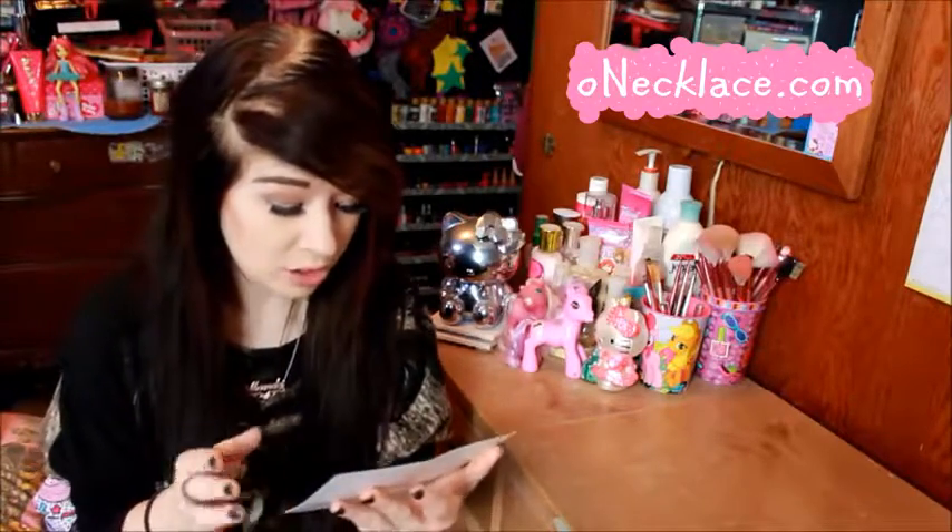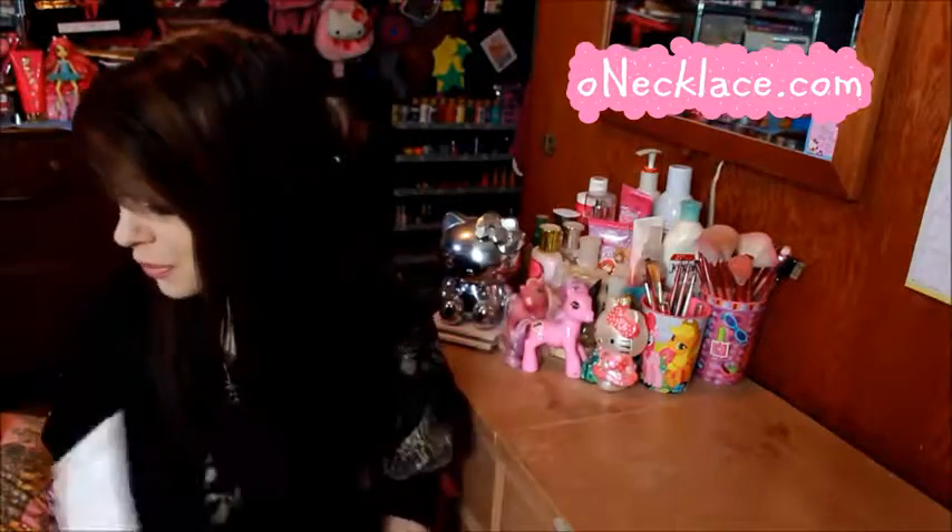It also came with a certificate of authenticity. It says all Oh Necklace precious metals are stamped with a 14 karat gold stamp or a 0.925 sterling silver stamp. So it tells you that it's real — certificate of authenticity, it's gorgeous, it's beautiful, I love it.